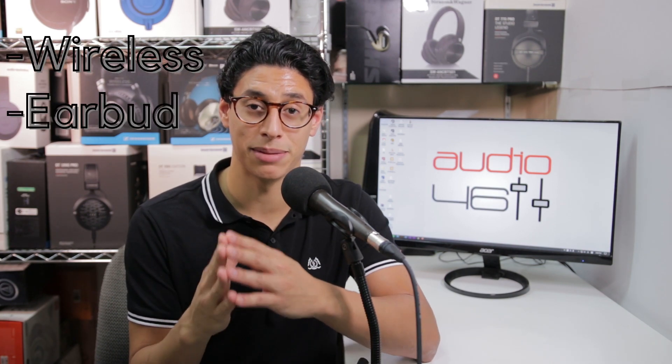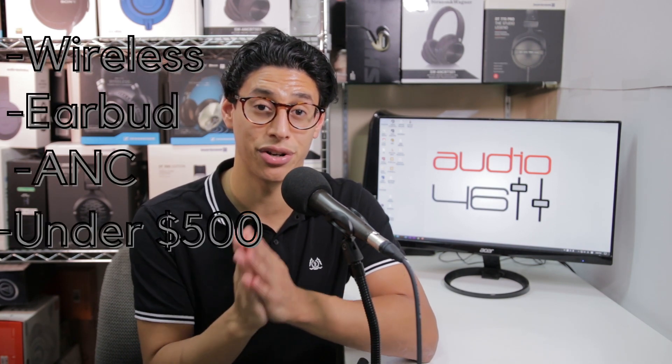The internet is marvelous for this. If you can identify enough features that are important to you — for example, 'best wireless earbuds with active noise cancellation under $500' — you are going to have a much more streamlined process of comparing and contrasting different options in a manner that is more specific and helpful to you.